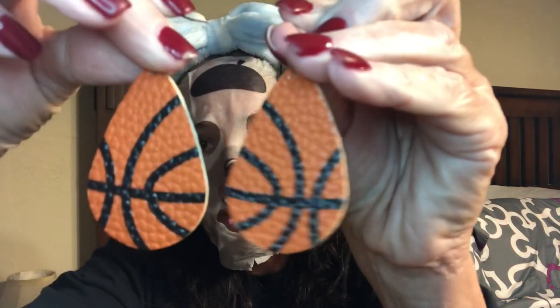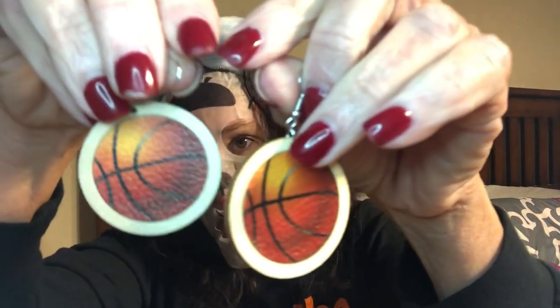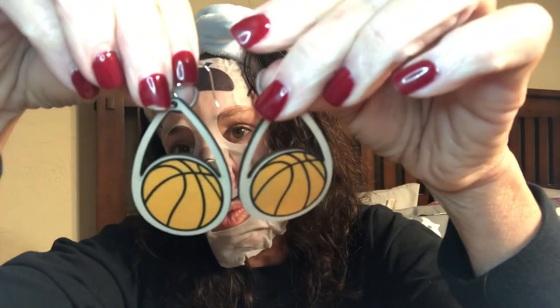Next, we're in basketball season. These are that same kind of leather-like material as the Game Day ones — I really love it. I have other earrings in that same material and they are really nice. Here is another pair that's just like the football ones but in basketball. They had all kinds of sports — softball, soccer — but these have basketballs in the middle. These were teardrop-shaped, not round, with the wood and the basketball in them.